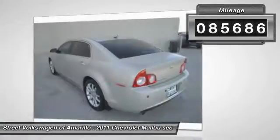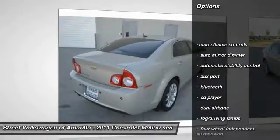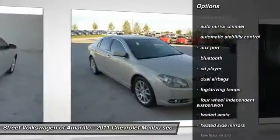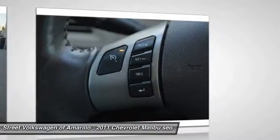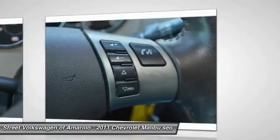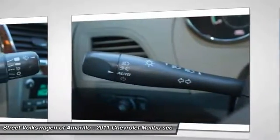Here are some of this vehicle's great options: keyless entry, OnStar, heated seats, traction control, Bluetooth, automatic stability control, auto dimming rear view mirror, PPO, climate control, CD player, fog lamps. If affordable style and reliability are what you're looking for,